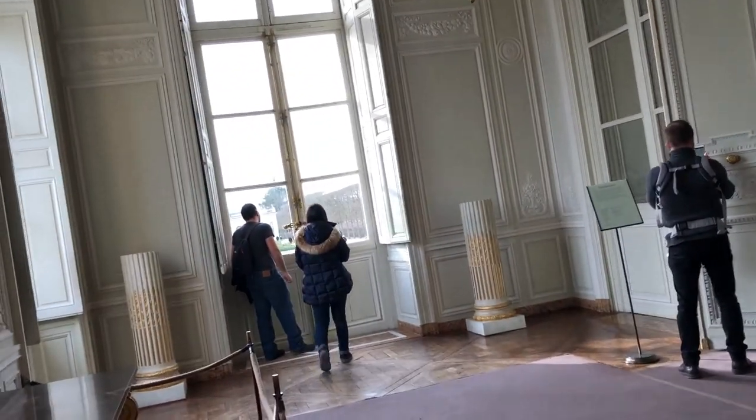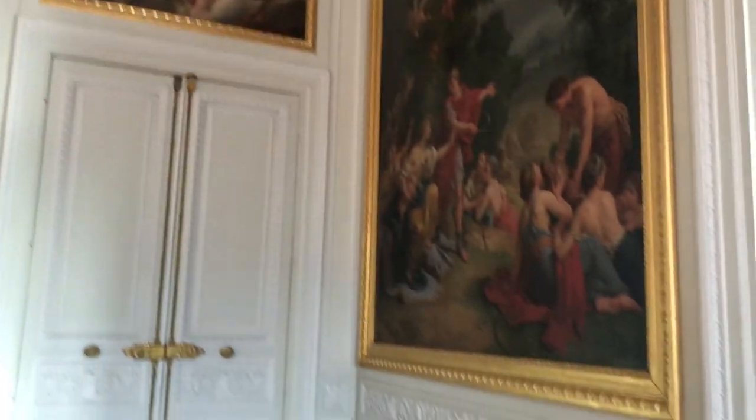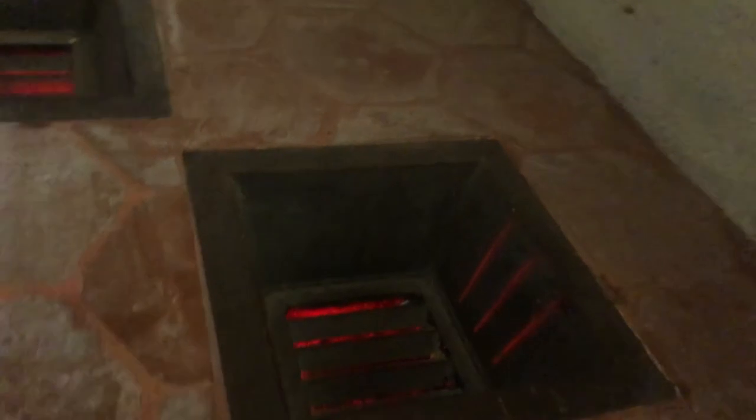I'd rather live here than in the castle. You can tell how short they were back then because all the entranceways are so tiny. Look at her kitchen! These are the old pans and pots that they used. I like how they have it lit up to make it look like it's actually working — it's very cool.